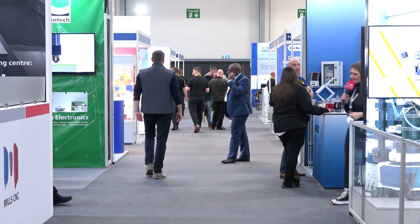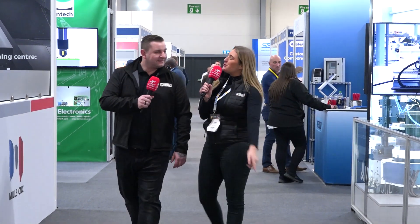We've been all around Southern Manufacturing, here all day — my legs are killing! What should you enjoy about this event? There's just everything here — fluid management, robots, electronics, a bit of everything. And it's not just the big companies that are here; the local SMEs are here as well, and the end users. This event is for everybody.